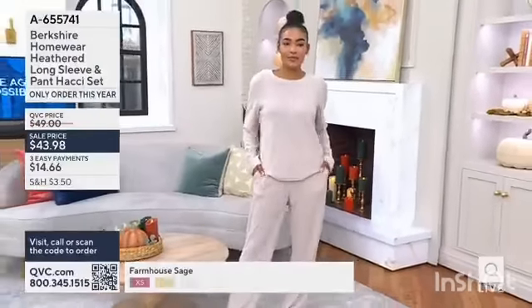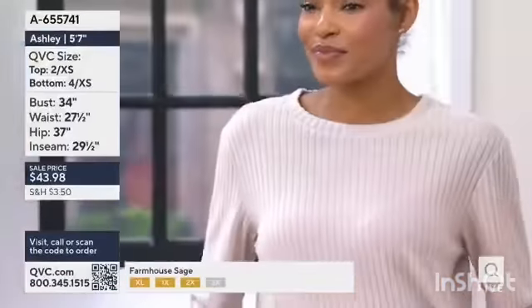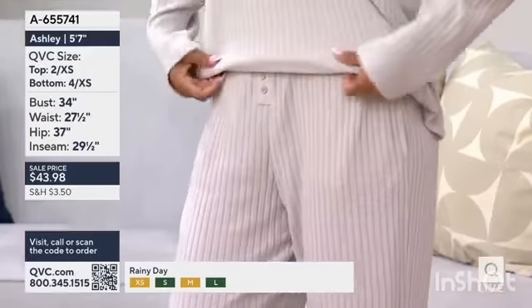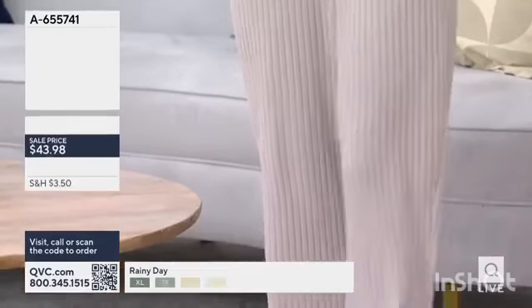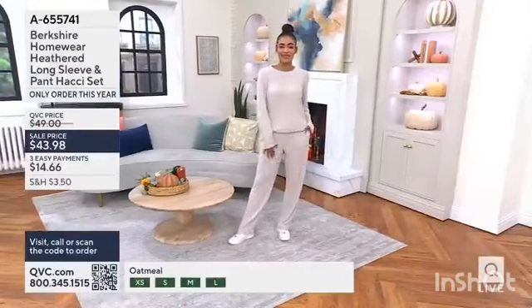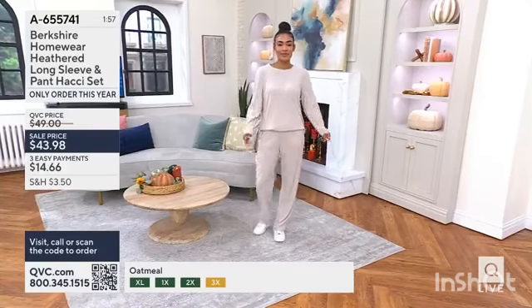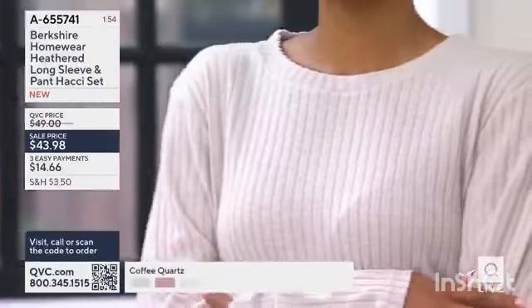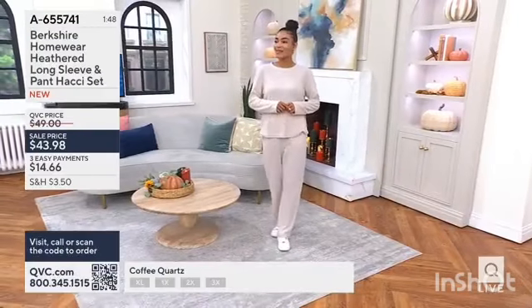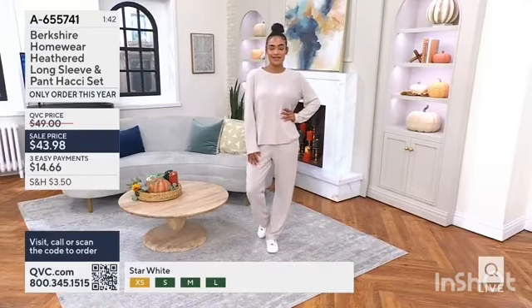Talk to us about lounge wear, and in terms of Berkshire Homewear, I think lounge has become so versatile — it's not just what I'm relaxing at home in. It really is about living the life that we want to live today. We want to live comfortably, but we want to feel good. We want to know that we're respectable, conservative — we can go out in this, we can sleep in this. Appropriate. Yes, I think so too, because if I saw you at the airport getting ready to travel, I would think that's absolutely perfect. You feel like this is as comfortable as my pajamas.